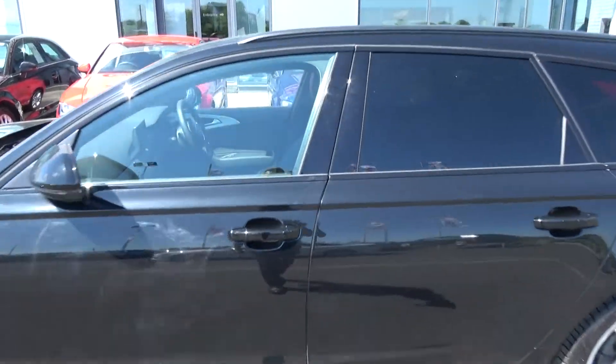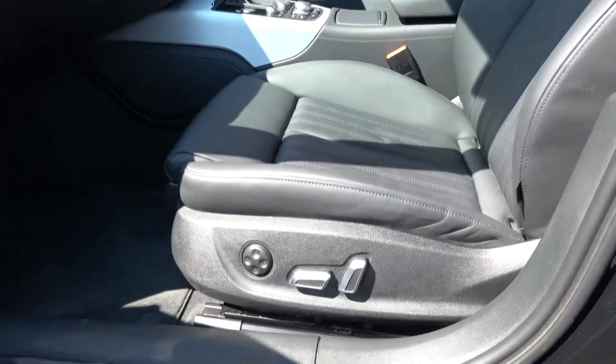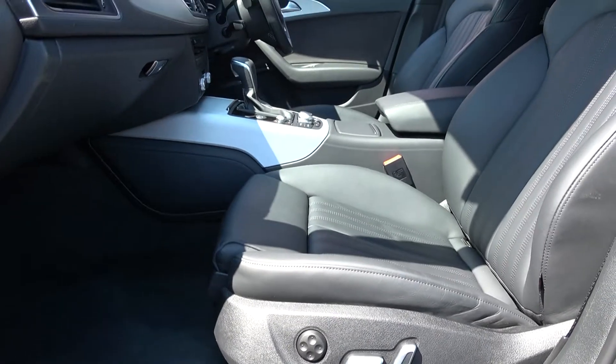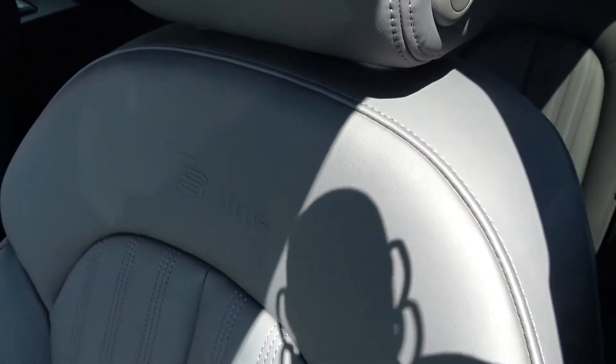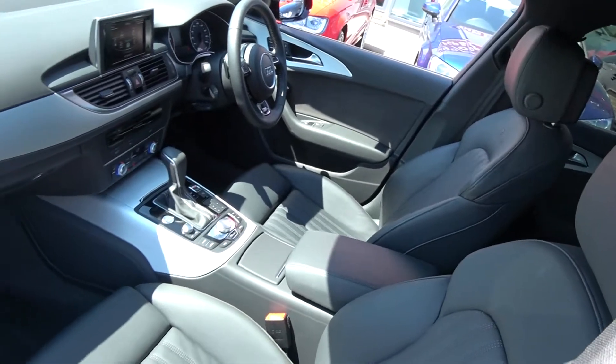Moving to the front interior, this vehicle is finished in beautiful black leather upholstery on electrically adjustable heated S-Line sports seats. We have the electric lumbar support, together with your leather centre armrest for additional comfort, and your S-Line logo embossed. The Audi A6 offers spacious ample leg and headroom for the driver for that perfect Audi drive.